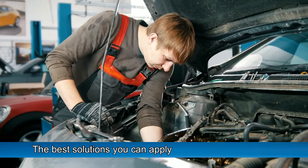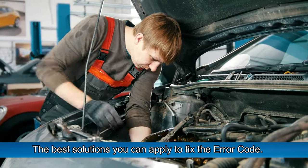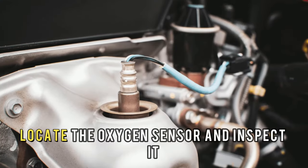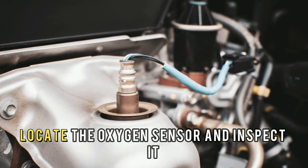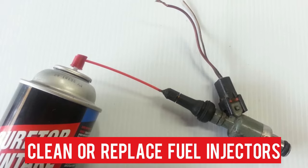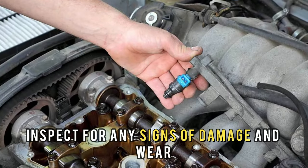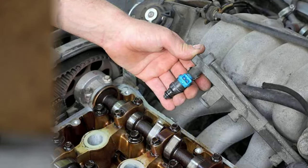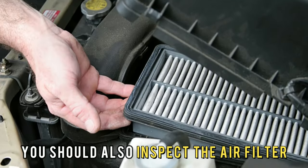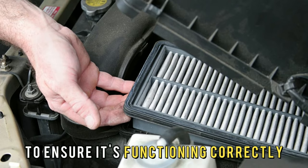Let's look at the best solutions you can apply to fix the error code. Replace the oxygen sensor — locate it, inspect it, and replace it if it's damaged. Clean or replace the fuel injectors — inspect for any signs of damage and wear, and replace them if they're damaged. You should also inspect the air filter to ensure it's functioning correctly.